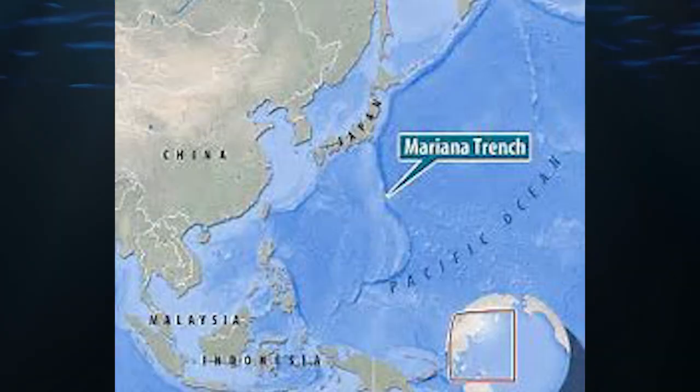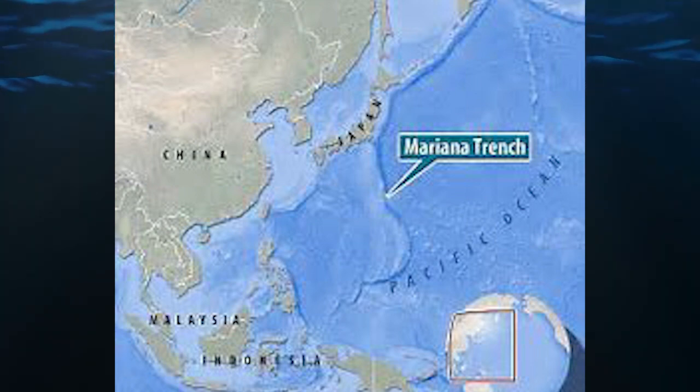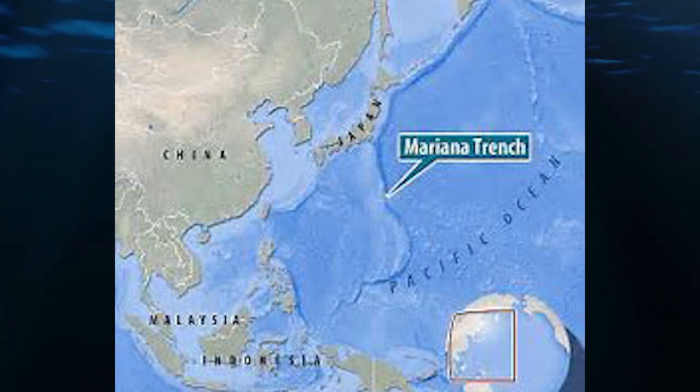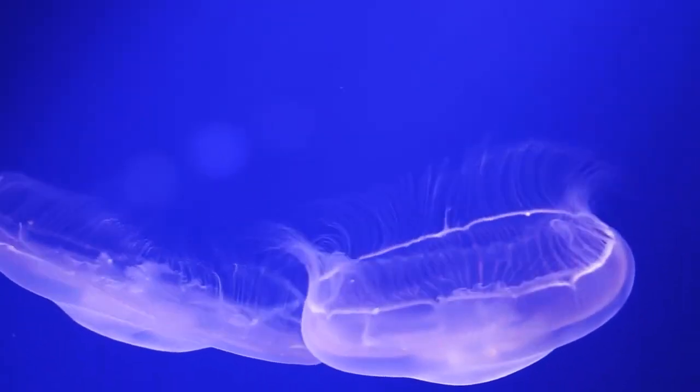The Challenger Deep, located in the Mariana Trench in the western Pacific Ocean, reaches a maximum depth of around 36,070 feet, making it the deepest known point on Earth. The immense pressure at this depth is over 1,000 times that at sea level.